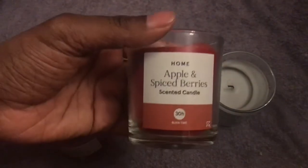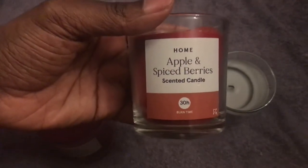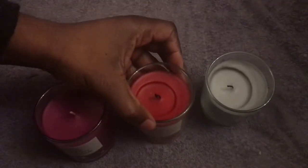This one — the apple and spiced berries — was really, really nice.